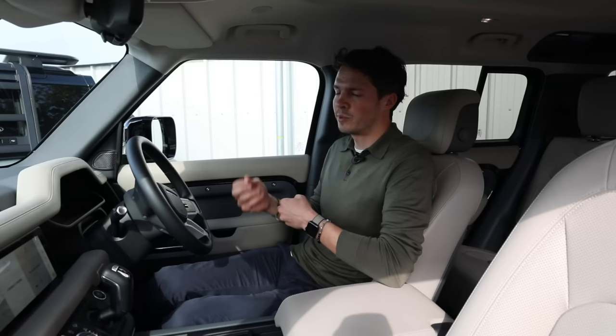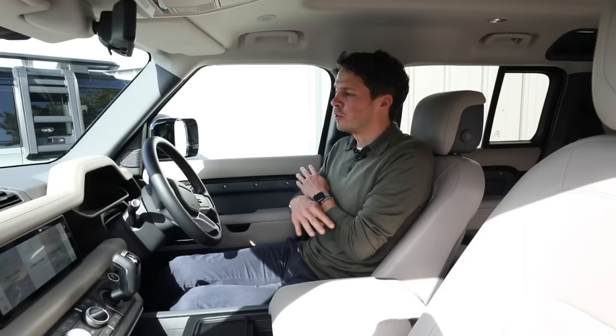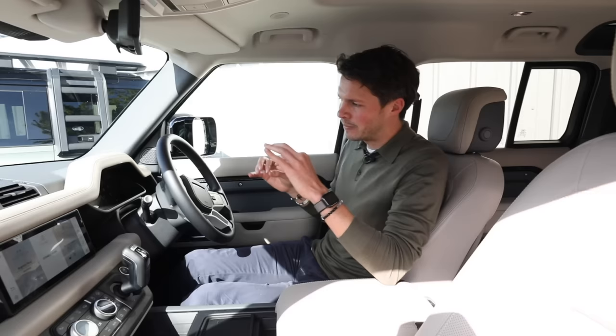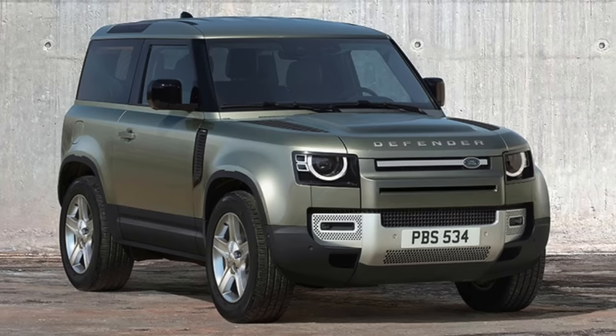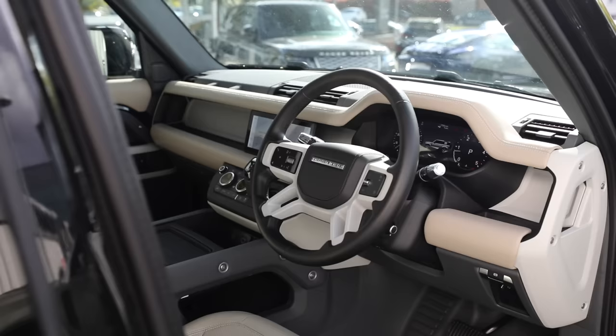If you pick the regular Defender or the mid-range X Dynamic, you then need to decide on trim level: S, SE, or HSE. If you chose the X model you're already at the highest spec and skip this decision. When it comes to S, SE, and HSE, it largely comes down to how much you want to spend — the SE is about £4,000 extra and the HSE is another £4,500 on top of that.